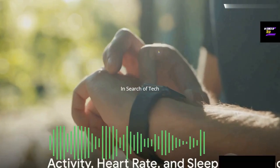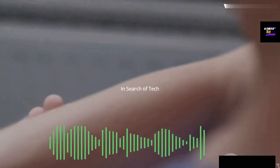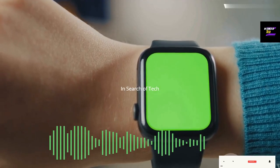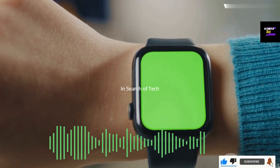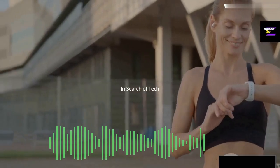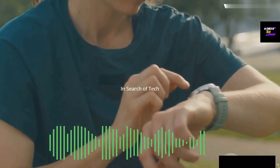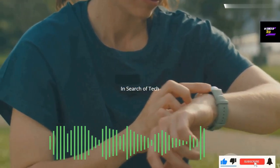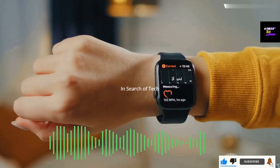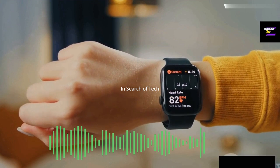In addition to glucose tracking, the Apple Watch also offers activity, heart rate, and sleep monitoring. Regular physical activity is a cornerstone of maintaining blood sugar control and overall health. The Apple Watch's activity app keeps tabs on your daily steps, calories burned, and active minutes, providing invaluable insights into your activity levels. The Apple Watch also monitors heart rate variability, or HRV — studies have shown that HRV can be an indicator of both short-term and long-term blood sugar control.